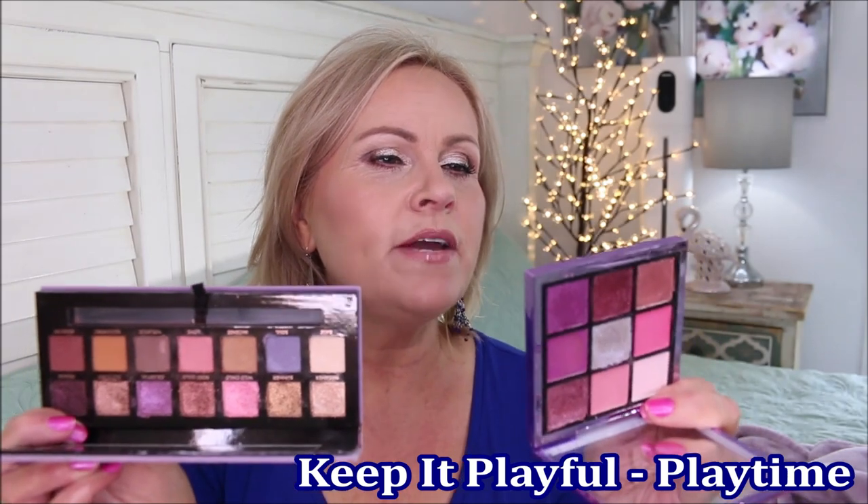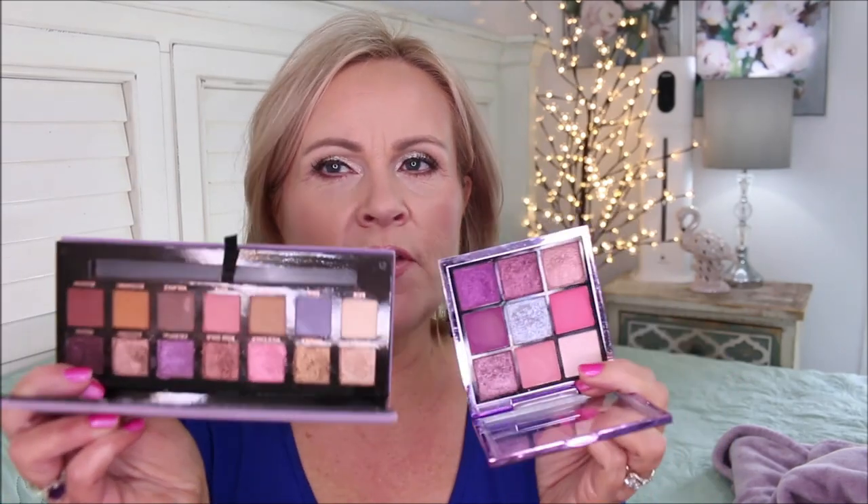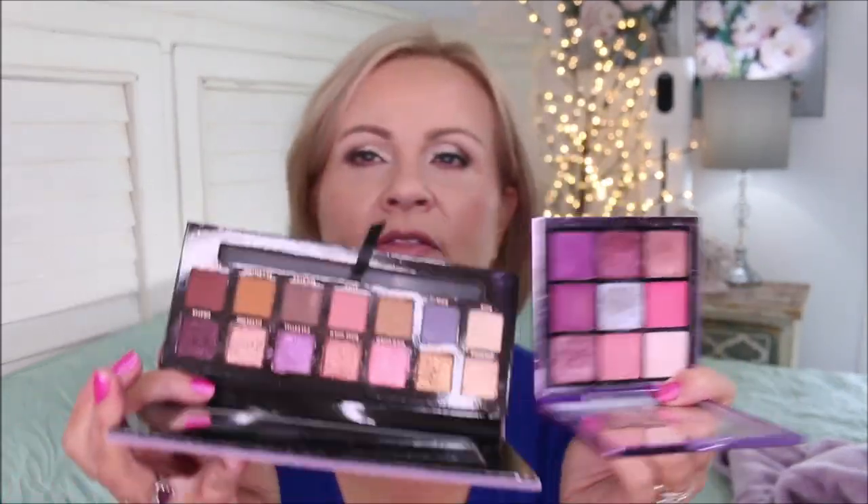Now I want to show you the Norvina palette from Anastasia Beverly Hills — a gorgeous palette that works so well for so many people. It has pops of color, tons of neutrals, and beautiful metallics. Here is one of the 9-pan palettes from LA Girl called Keep It Playful — specifically the Playtime palette. Even though they're not exactly the same layout, there are colors in here that look very close to the Norvina shades when you look carefully.